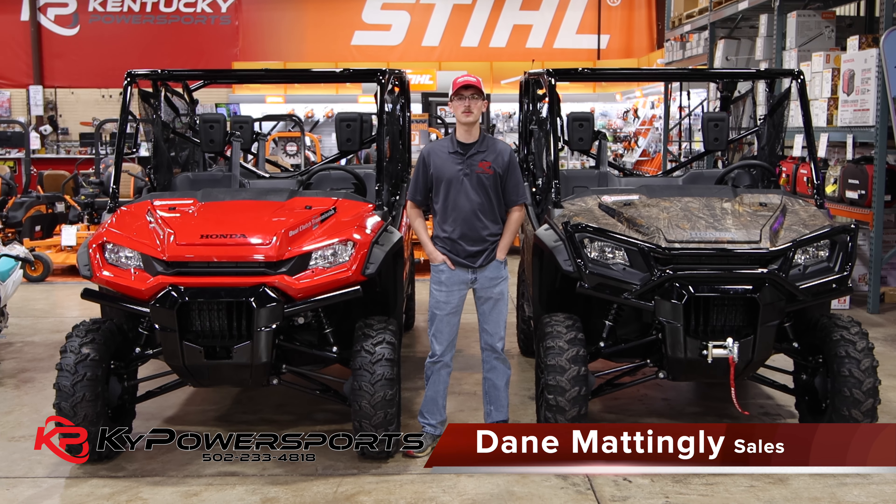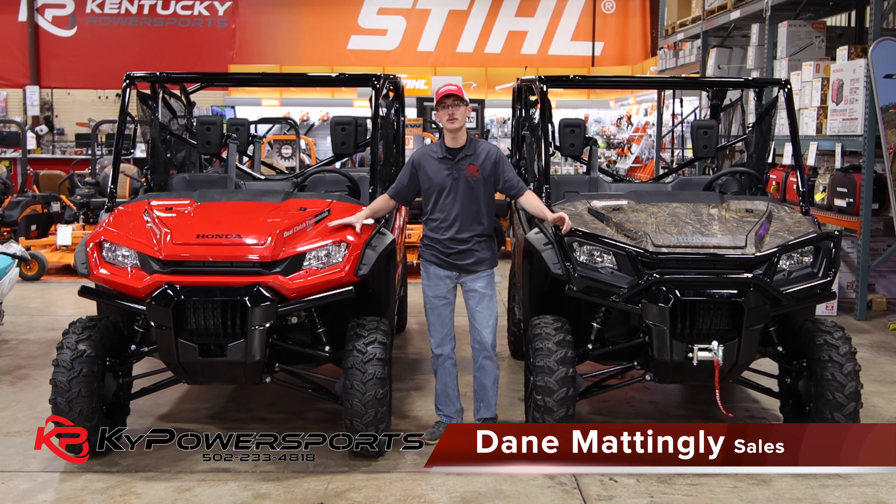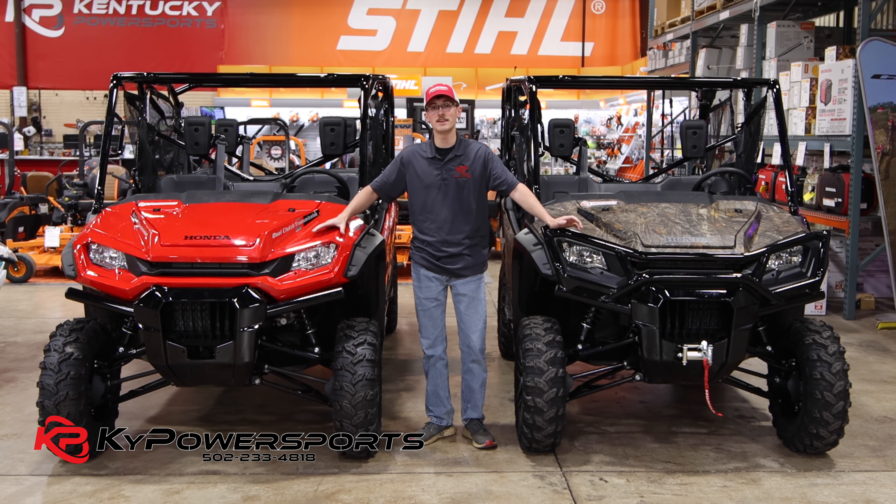How's it going, guys? I'm Dane with Kentucky Power Sports. I want to give you guys a quick update and a little showcase on the two Pioneers that we have in here today.